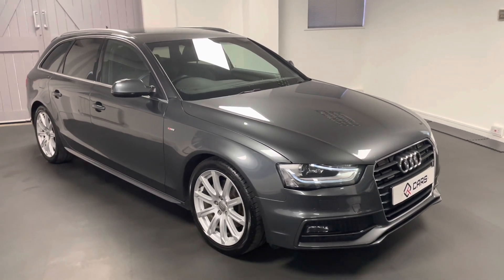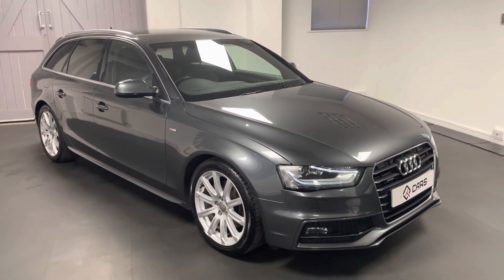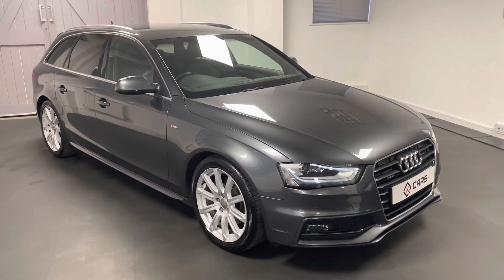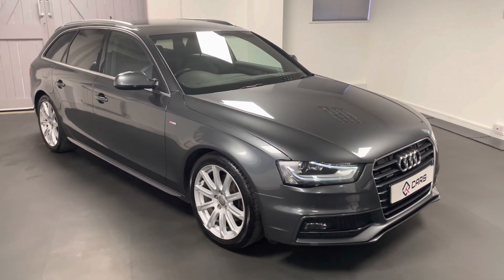If you have any questions about this car, or if you'd like to book an appointment or test drive, please feel free to give us a call and we would be happy to help. Thanks for watching. Goodbye.